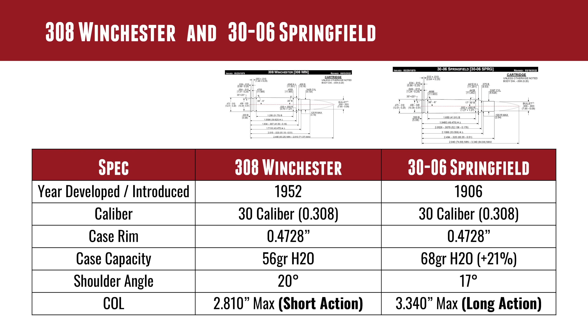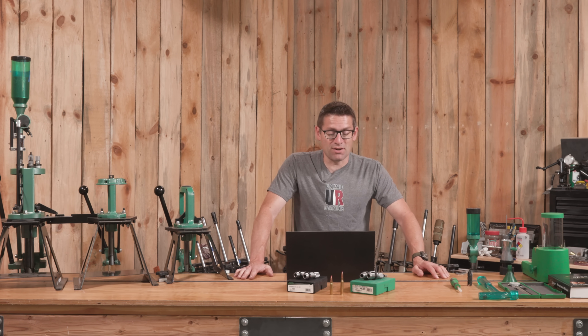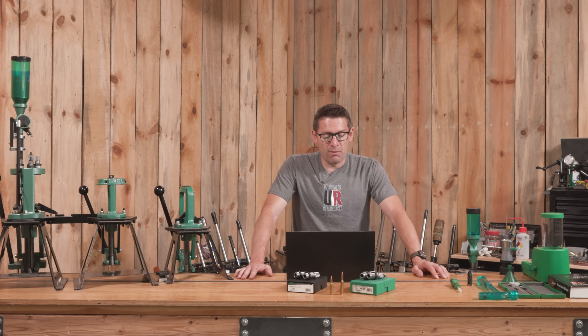Let's start with the history, going side by side. .308 Winchester was developed in 1952, whereas .30-06 was developed in 1906 — that's what the '06 is on the end, the year 1906. So .30-06 is a good bit older than .308 Winchester.